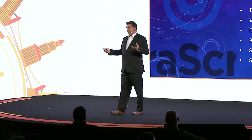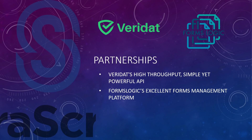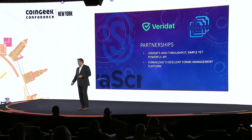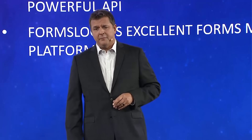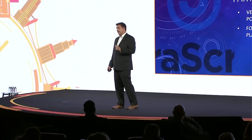Putting these two products together gives us Sarascript 365 with Vault — the same workflow that moves all the way through, taking an active document into archive, with the same versioning control, document organization, and complete blockchain enablement. We have great partnerships. Veridat helped us bring this entire process onto the BSV blockchain — their high-throughput, powerful API has been amazing to work with, and I highly recommend them. We also work with FormsLogic, a forms management platform out of Chicago serving financial services and insurance, who automate paper workflows and move them into our platform for archival purposes.